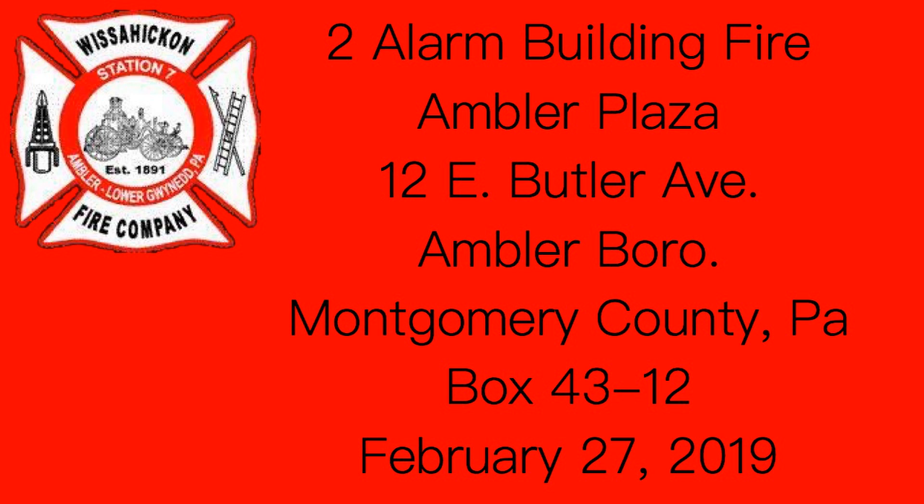You got somebody going in there now. Butler Avenue command — you can place the fire under control. Butler Avenue command, K. Box 4312 Ambler. That's 1155.